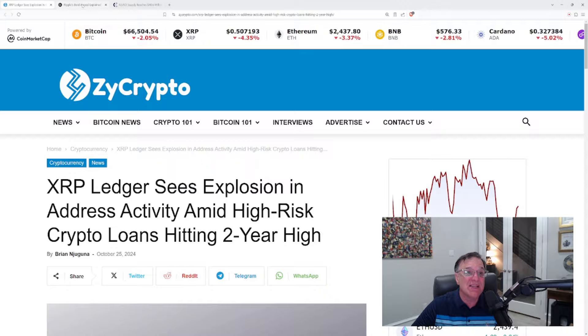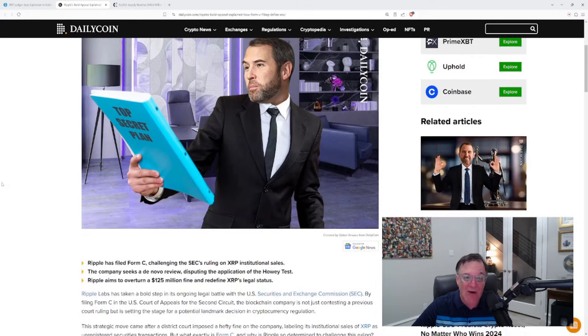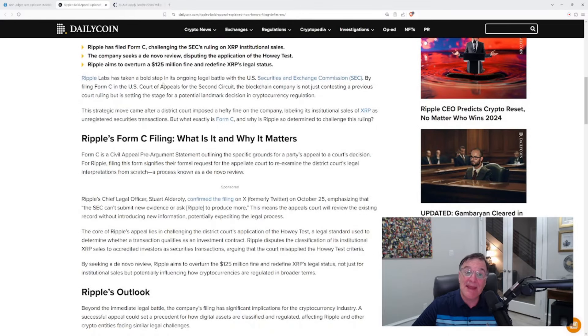Something else that's really big news: Ripple has filed its Form C and made a big-time appeal. Ripple Labs has taken a bold step in its ongoing legal battle with the U.S. Securities and Exchange Commission by filing Form C in the U.S. Court of Appeals for the Second Circuit. The blockchain company is not just contesting a previous court ruling but is setting the stage for a potential landmark decision in cryptocurrency regulation. They have decided if they're going to fight this out, they're taking it all the way to the wall. This strategic move came after a district court imposed a hefty fine — the SEC was asking for $2 billion, but the fine that was laid down was $125 million, relating to its institutional sales of XRP labeled as unregistered securities transactions.